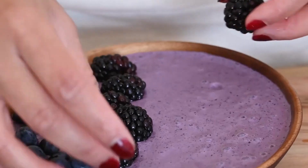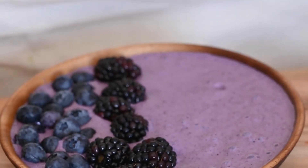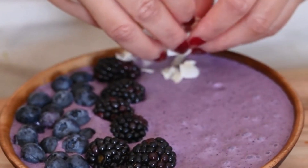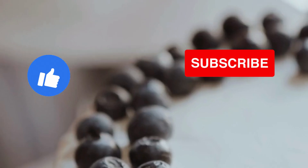Experiment with different toppings and fillings for your blueberry popovers. Try adding a dollop of whipped cream or a sprinkle of powdered sugar for extra sweetness, or fill your popovers with cream cheese or jam for added flavor.